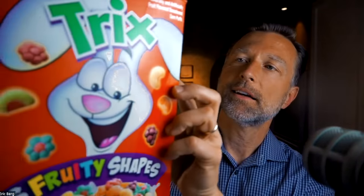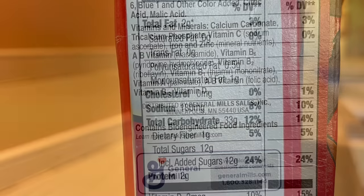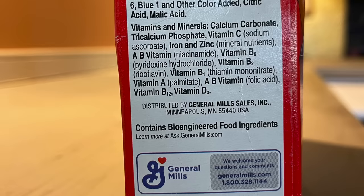This morning when I had my breakfast, I always like to read labels. I noticed that this product had two grams of fat per serving size, which is incredible. But good thing it had zero cholesterol. But if you scroll down, it has this very interesting new term I want to share with you — it says 'contains bioengineered food ingredients.'